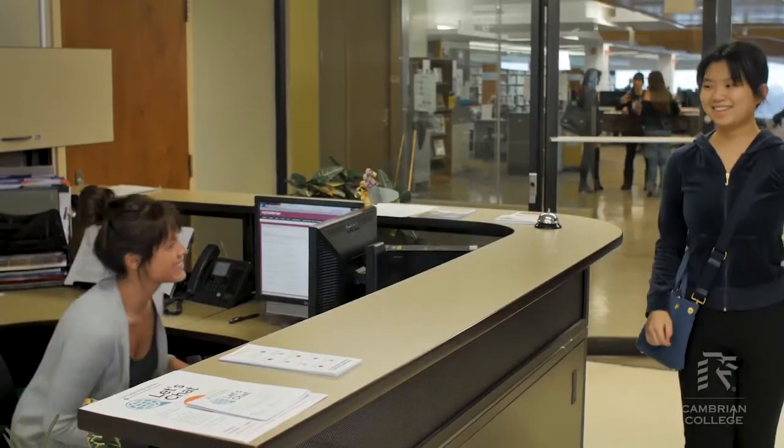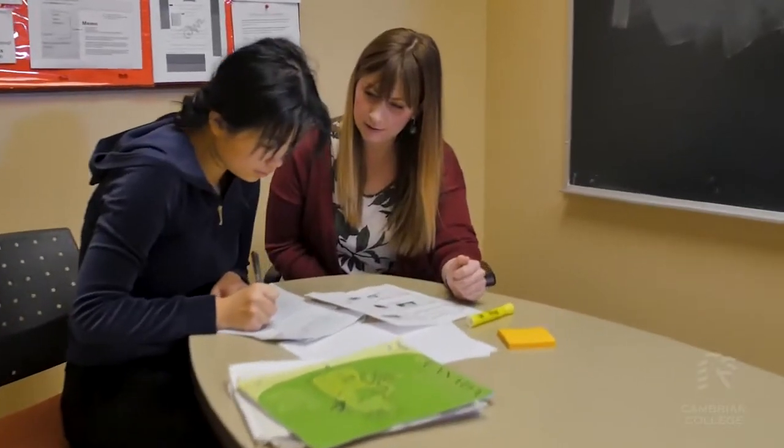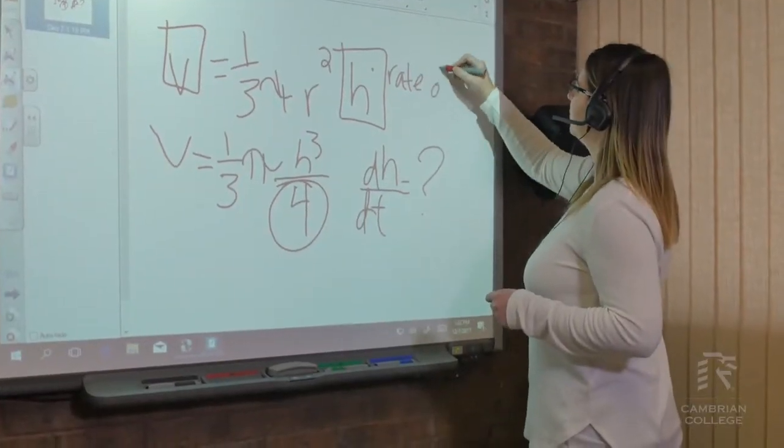The Learning Center will help you find a tutor for whatever class you may need here on campus. A lot of them are peer tutors — people who have already done the class before. I think a tutor is really, really great. That could be the difference between a 49 and a 50, or a 79 and an 80. So make sure you're getting a tutor if you need it.